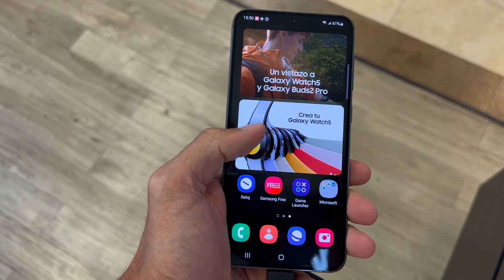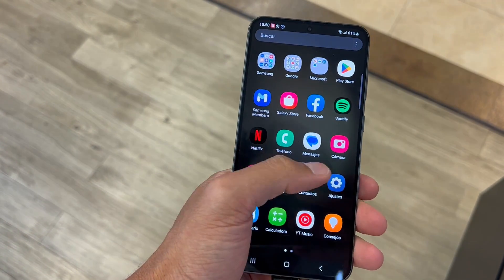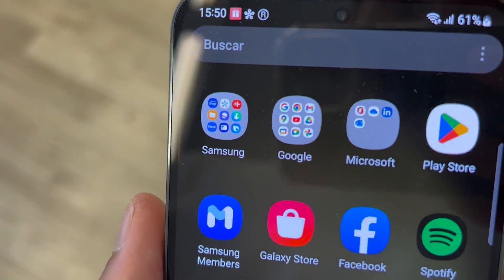Third is its fastest mobile processor. Switching between apps has never been smoother thanks to the fastest processor ever. Whether you are working, gaming, or multitasking, the Galaxy S23 Plus delivers top-notch performance.